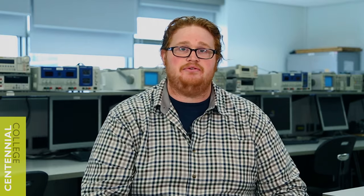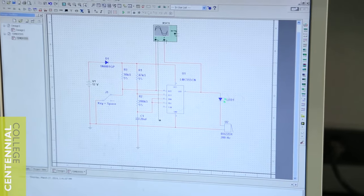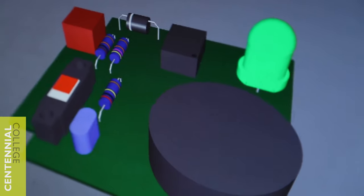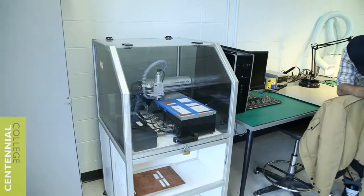We also use the computers, which have the software MultiSim. We use that to create circuits, prototype circuits, have an ideal test for it, and then add that to a prototype board that you build in real life.